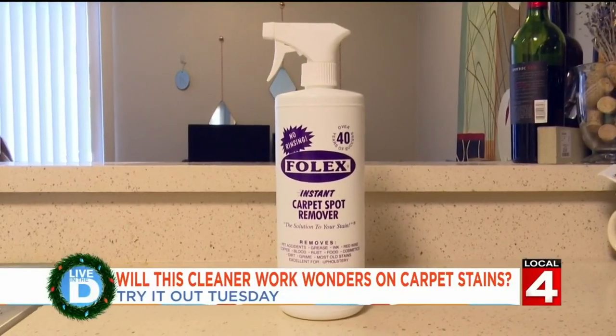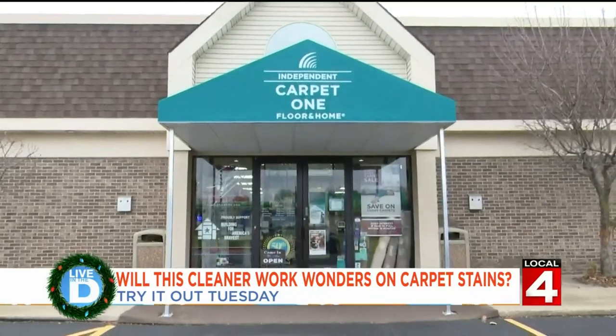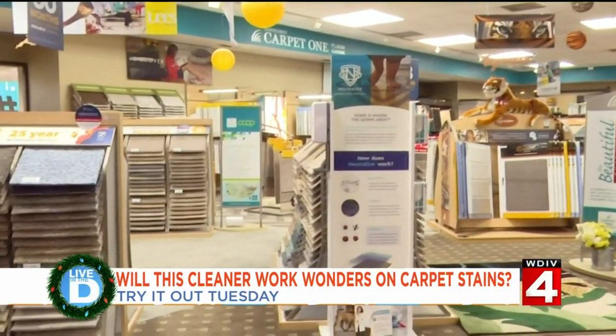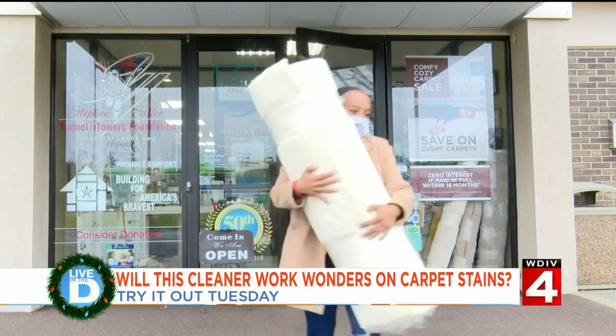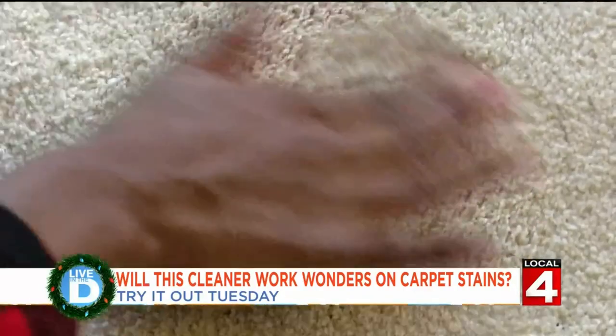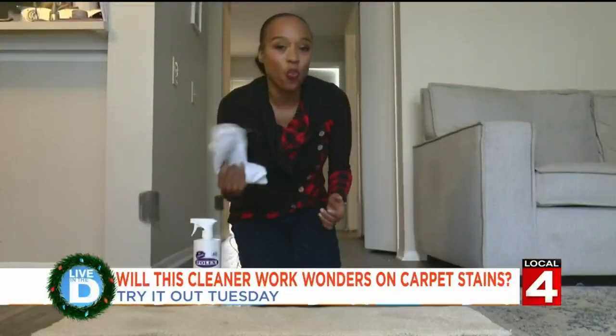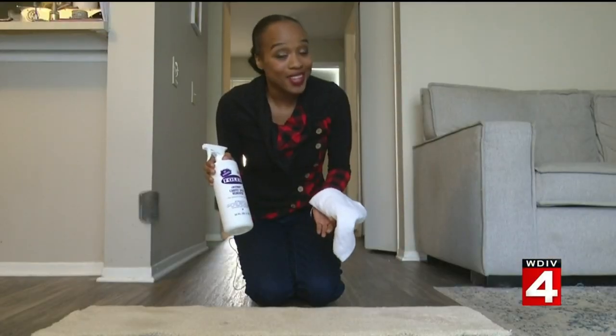Let's see if this carpet cleaner really works on tough stains. Independent Carpet One in Westland was nice enough to let me borrow a few pieces of carpet. Spray the stain with the solution, work it through the carpet with your fingers, then wipe it clean with the cloth. It's supposed to all come out clean, and I guess we'll see if it does.